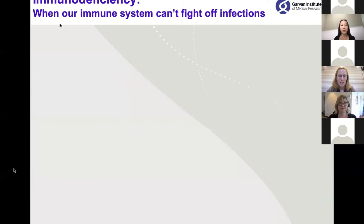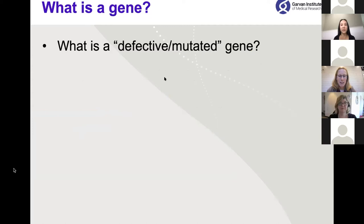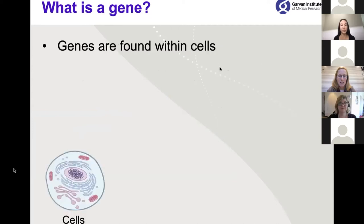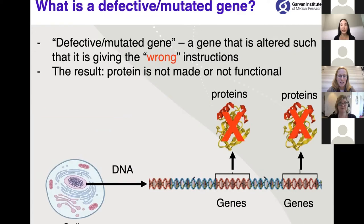Immunodeficiency is when our immune system can't fight off infections. In particular we work on primary immune deficiencies, which are diseases caused by defects in genes — as we've heard from Bronwyn and Sarah today. As a result of these gene defects, we have a bad or non-functional immune system. When a gene is defective or mutated, it's altered such that it gives the wrong instructions, and as a result the proteins are either not made at all or the protein that is made does not function properly.